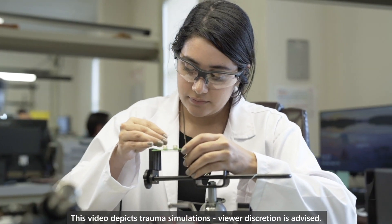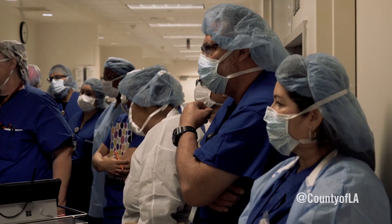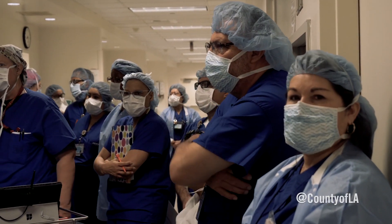Our company's objective is to provide the tools that allow educators to improve competency for the next generation of healthcare providers — doctors, nurses, first responders, and those in the military.